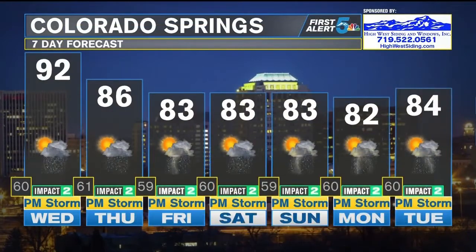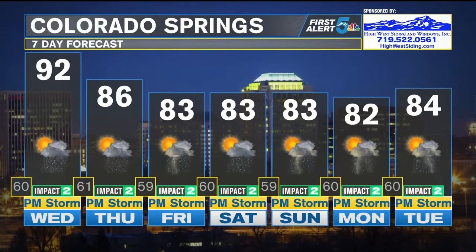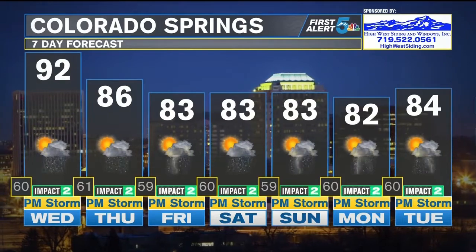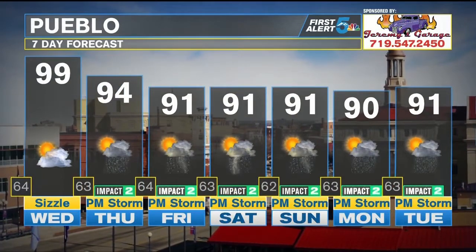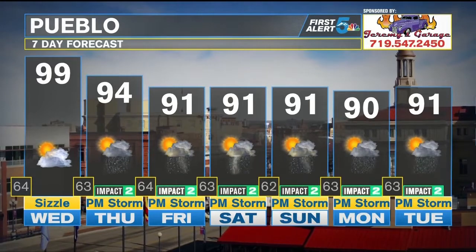In Colorado Springs, I've got a daily opportunity for thunderstorms each and every day all the way through next Tuesday. Keep in mind Thursday is the first day of August — we'll give it a warm welcome at 86 degrees, staying in the 80s all the way through next Tuesday. For Pueblo, hang tough tomorrow — it's going to be the hottest day of the next seven. There is a mini cooling trend on the way, but still staying in the 90s for the next week.